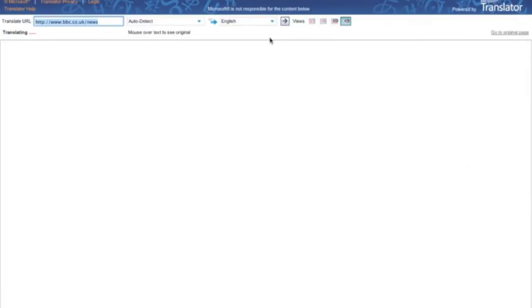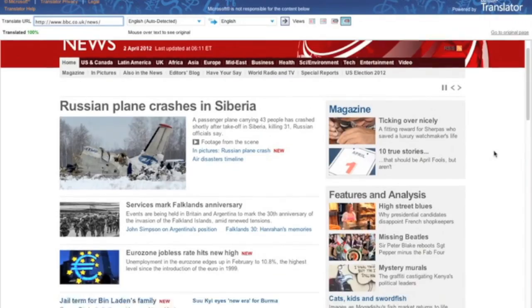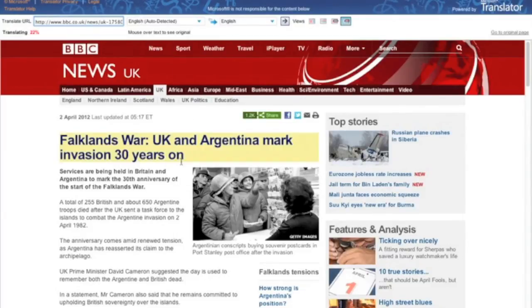And it'll just come up with this and it'll say Translating. And here we go — this is it. It'll just take a few seconds to translate it fully, but this is the website and obviously there is this bottom bit and it highlights the links a bit, but it works and it's really good. I can click on any of these and it'll redirect me still in the Microsoft Translator.